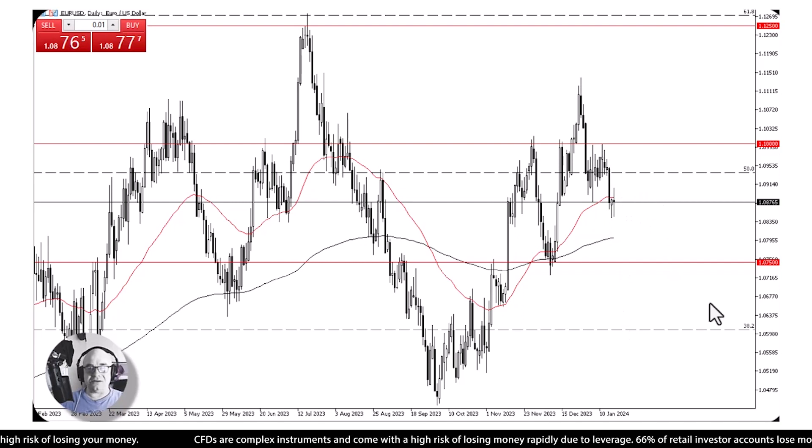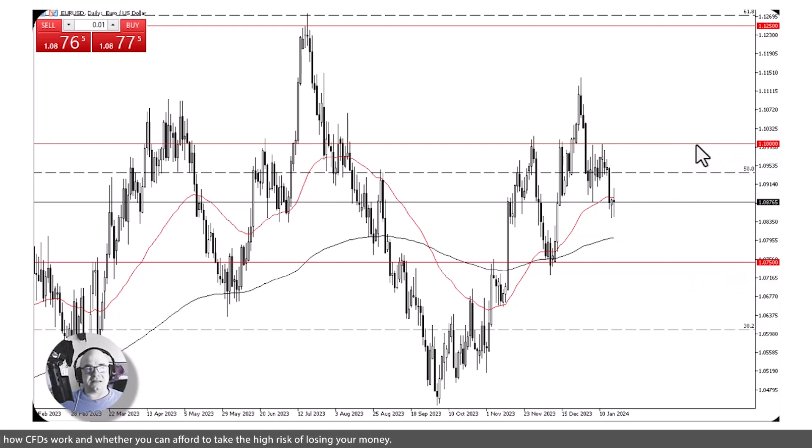Right now I think we're just going to continue to go sideways — there's nothing moving the markets. There's a big debate as to whether or not the Federal Reserve is going to cut one, two, three, up to six times this year. At the same time, you have to wonder how long the ECB can pretend it's not going to have to cut rates as well. Germany is under recession, so I think right now we're in the process of trying to carve out the yearly range. That's what I see as areas of true intention by buyers and sellers.